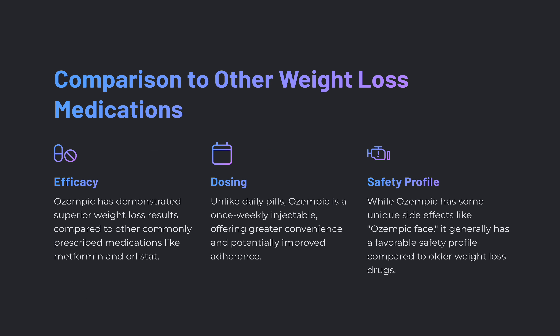Comparing Ozempic to other weight loss medications: Ozempic has demonstrated superior weight loss results compared to other commonly prescribed medications like metformin and orlistat. It's important to be aware that whenever medications are brought to market, they go through strict regulations. However, pharmaceutical companies often have a hand in producing the clinical trials since they must show efficacy. The STEP ONE trial that was discussed has ties to the pharmaceutical company that produces Ozempic, so take from that what you will.